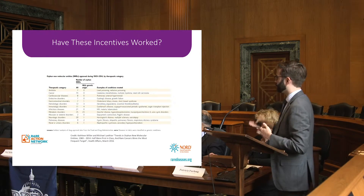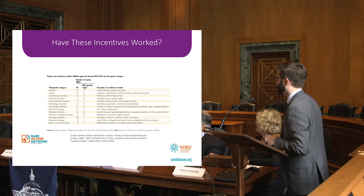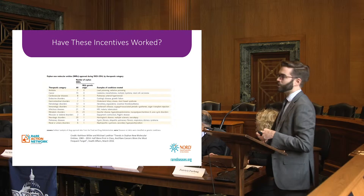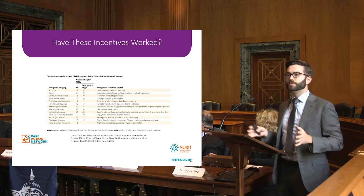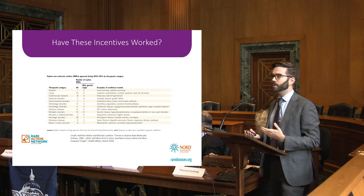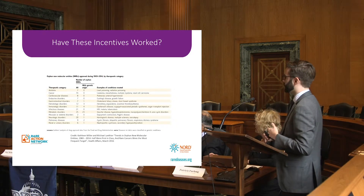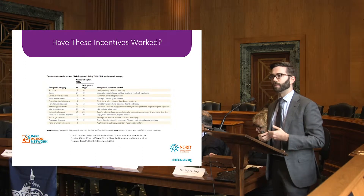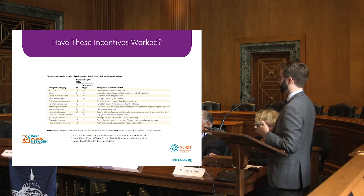For example, as of 2014 there were only two orphan drugs approved for skeletal disorders and only seven for endocrine disorders — similar figures for other subsets within the rare disease community that still see very little development, perhaps because the incentives are not perfectly aligned for those specific areas.